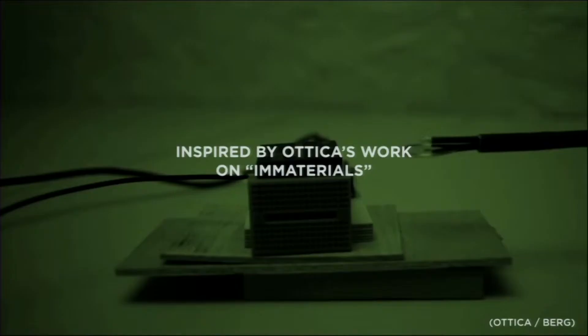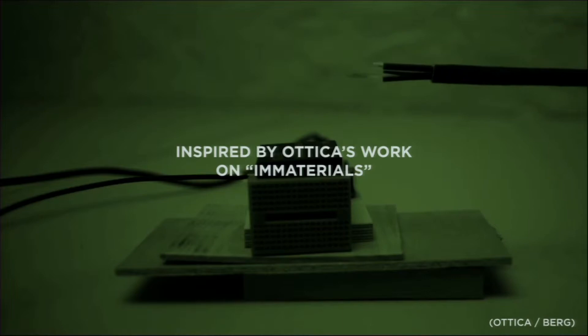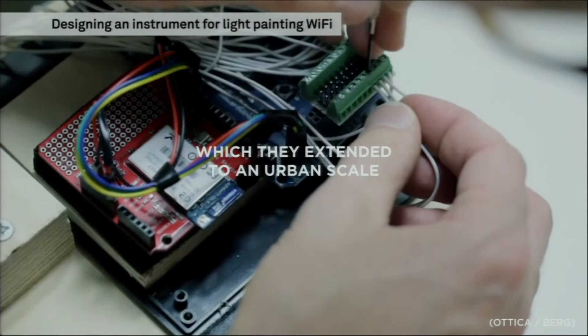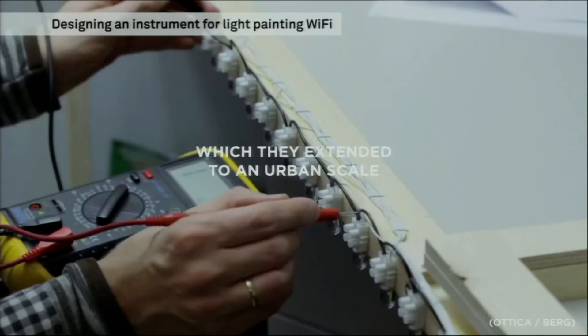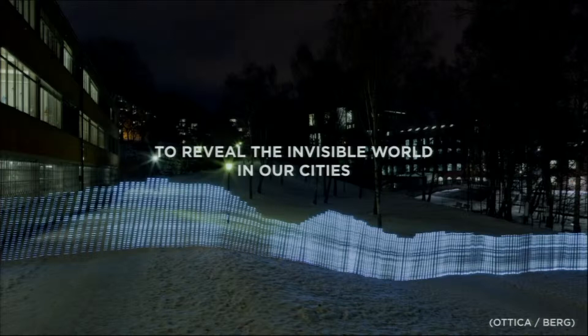In thinking about how to bring that to life, we started with inspiration from a group of artists called Attica — Jack Schultz and Timo Arnall. They had done beautiful work on what they called immaterials, trying to show the invisible world of RFID — basically showing the electromagnetic field around a chip. Nobody had ever seen that before. Then they extended that to an urban scale to do the same thing for Wi-Fi, measuring the Wi-Fi signal and doing time exposures of it — very beautiful work to reveal the invisible world inside our cities.